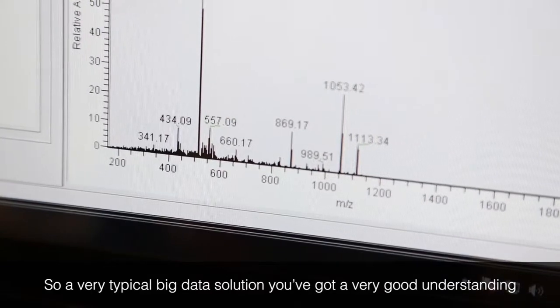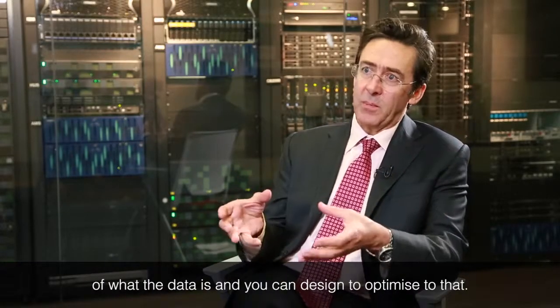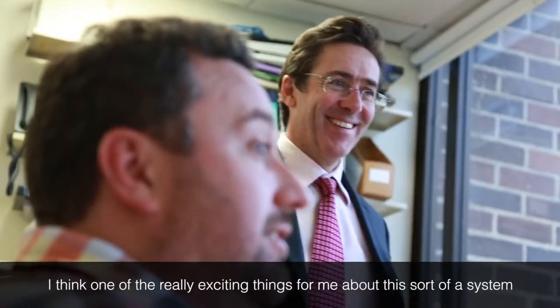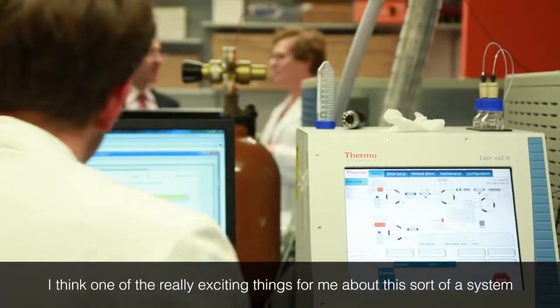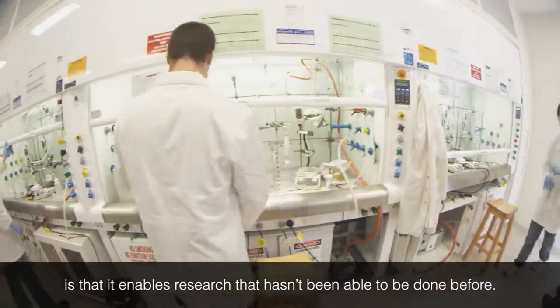In a very typical big data solution, you've got a very good understanding of what the data is and you can design to optimize to that. I think one of the really exciting things about this sort of system is that it enables research that hasn't been able to be done before.